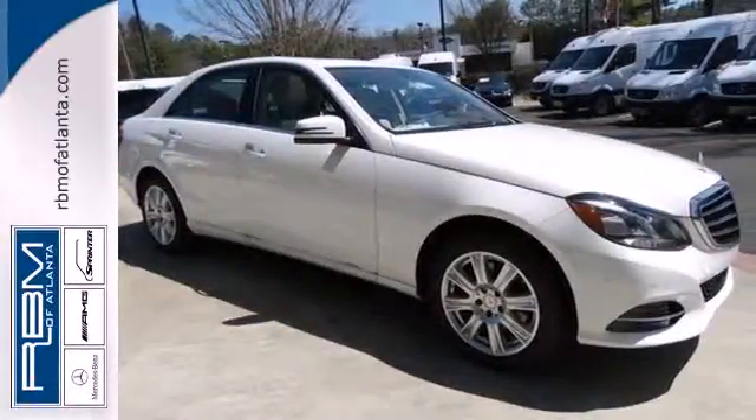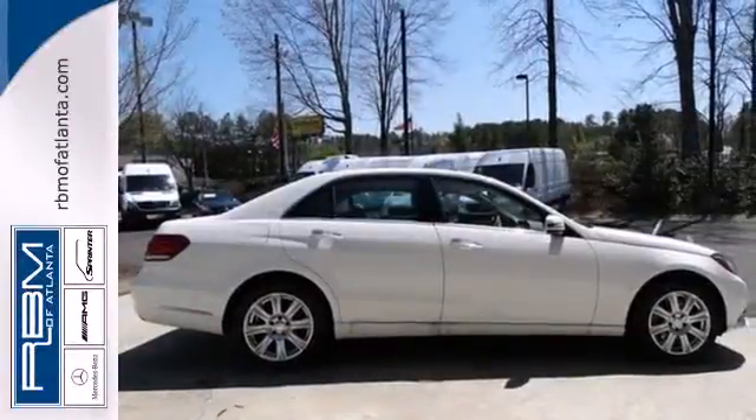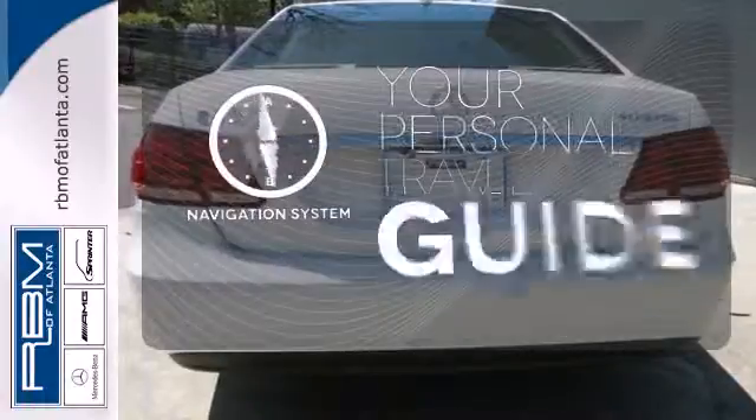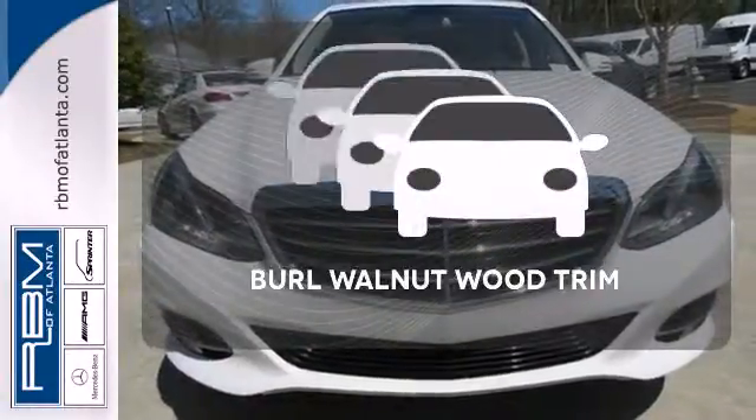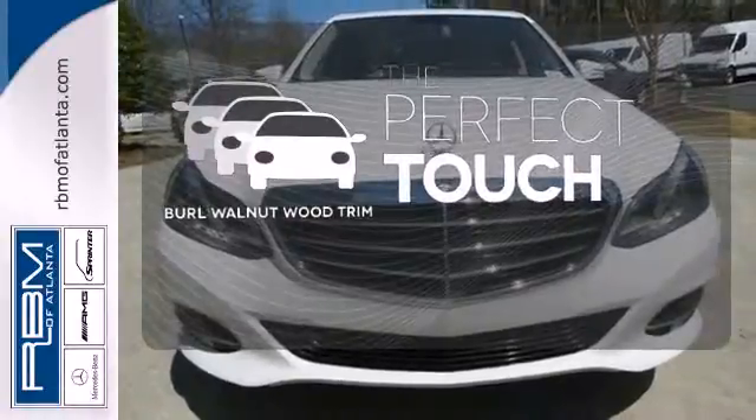It also boasts a CD player with MP3 decoder, climate control and garage door transmitter. It comes with a navigation system to easily guide you to your destination. The Burl walnut wood trim complements the great looking interior.